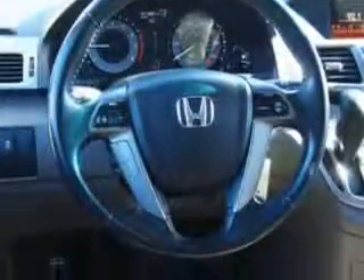Get where you need to go, enjoy the drive, and have peace of mind in this 2011 Honda Odyssey. See us at W&L Subaru today.